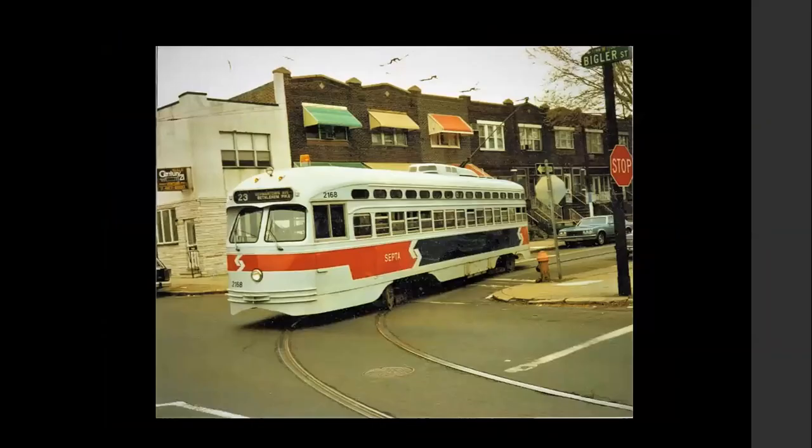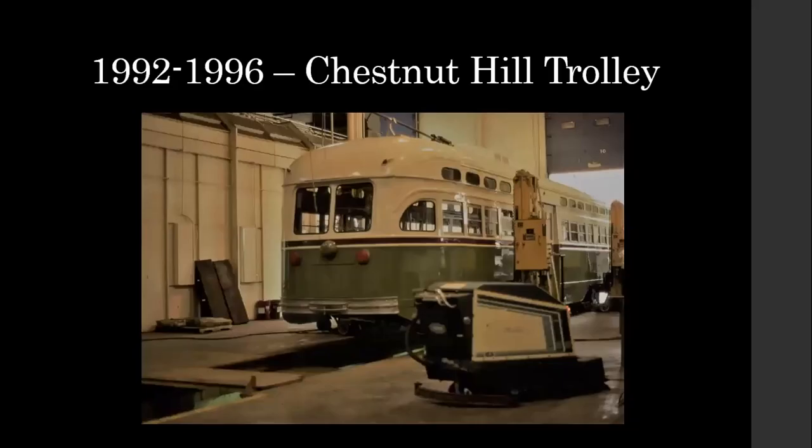Here it is — a few months after it was rebuilt, Harry captured it at Bigler and Marvine in South Philadelphia. Oddly enough it didn't stay in red, white, and blue very long. In 1992 it was selected as one of three cars to be used in a weekend-only Chestnut Hill trolley service. There are a lot of photos of it on the Chestnut Hill trolley. Ed Springer captured this when it was at Woodland Depot — the paint wasn't that old but it was sanded down and the car was repainted a cream color that quickly faded to white, as well as a green. It would later get the Chestnut Hill trolley decals.